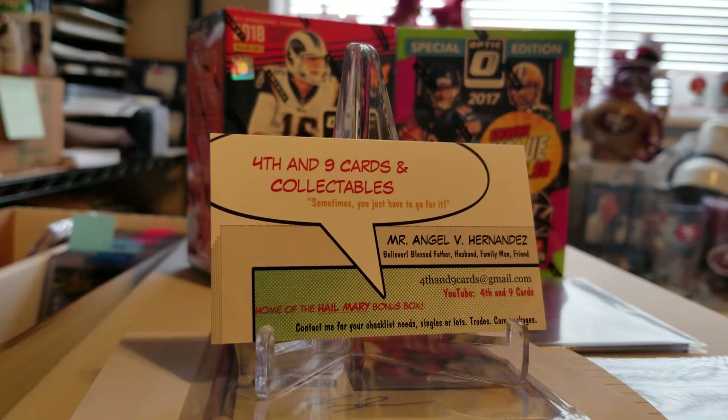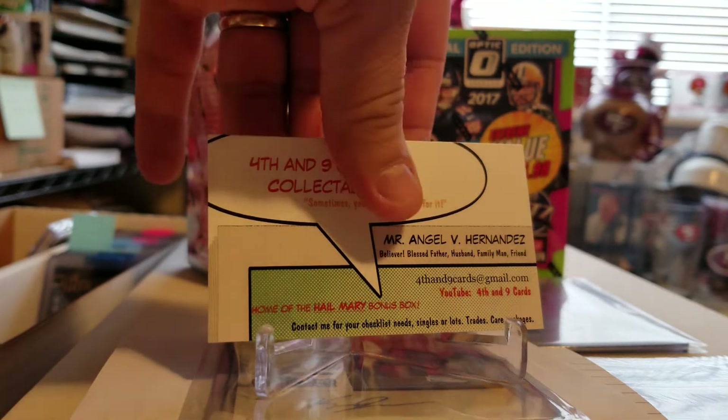How's it going YouTube? What's up card family? It's Angel, 4th of 9 Cards and Collectibles. There's my info and this should be a short video.